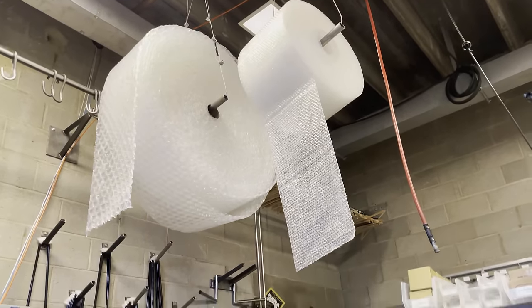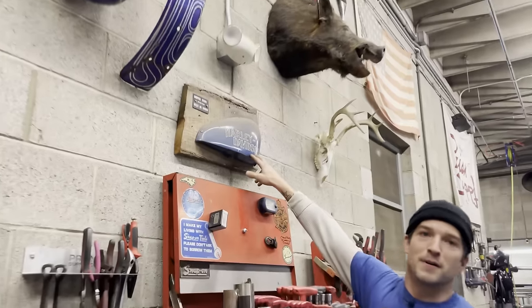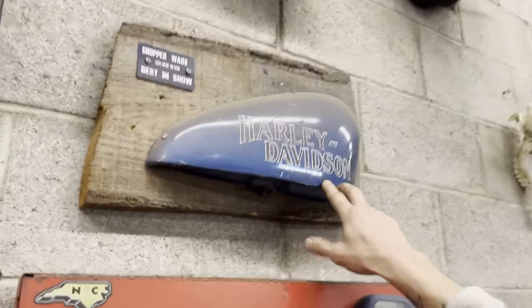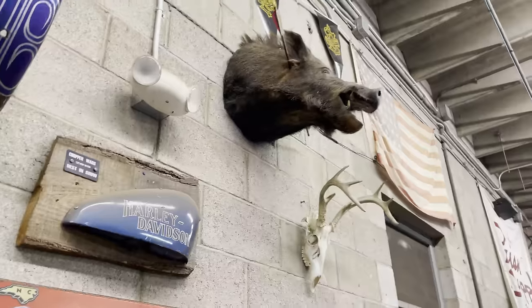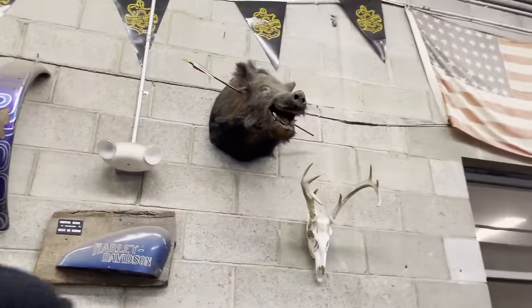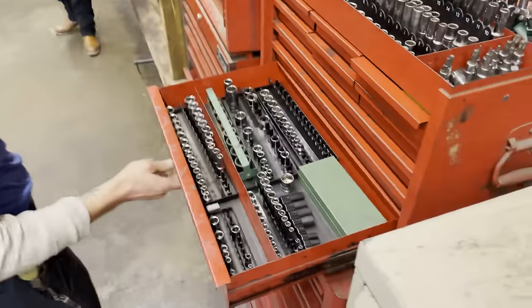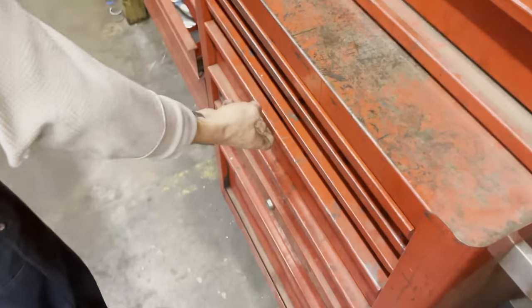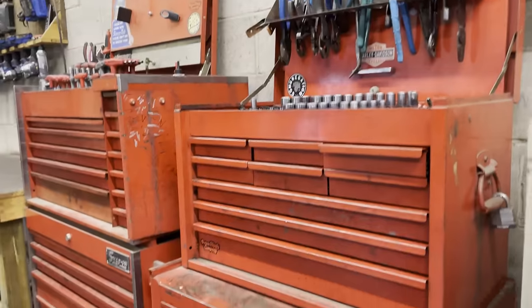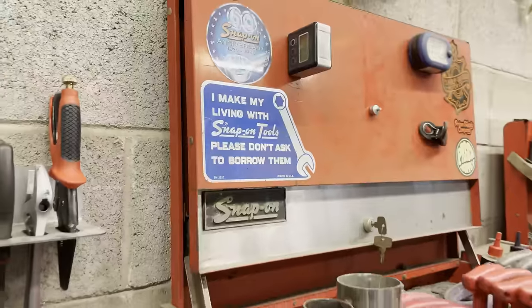I've got to show this stuff: a Sailor Jerry girl, some real wassail tanks, and this is our first and only trophy — actually, we didn't win it. It was Derek that won it with that black Evo we were just talking about, his first Harley. The boar — I think somebody gifted it to us. Here's our super unorganized toolbox — old Snap-on boxes still work great. Best sticker: 'I make my living with Snap-on tools, please don't ask to borrow them.'